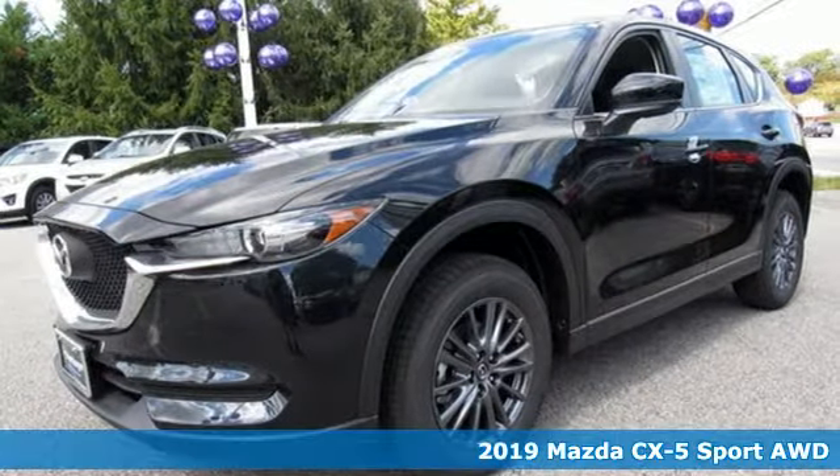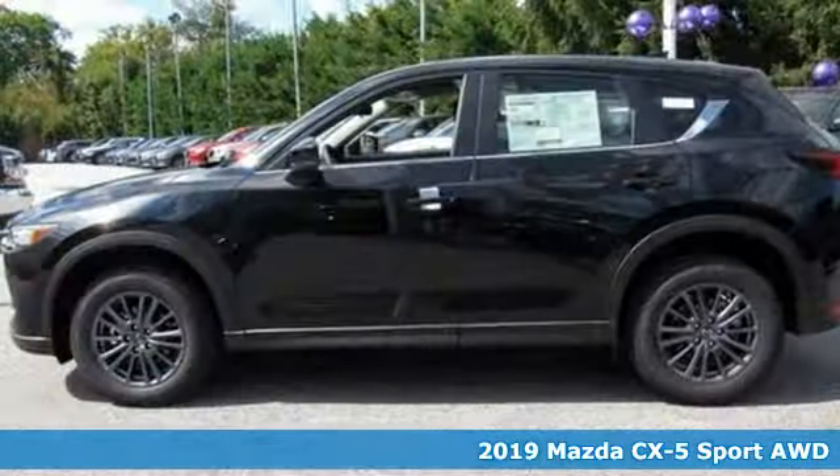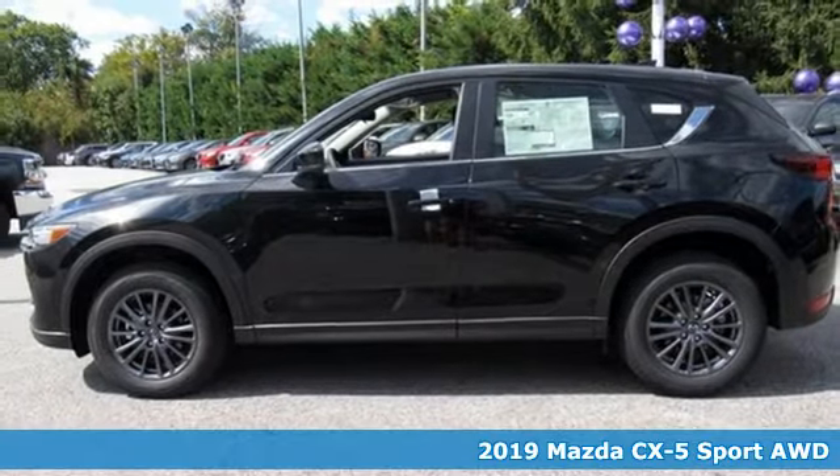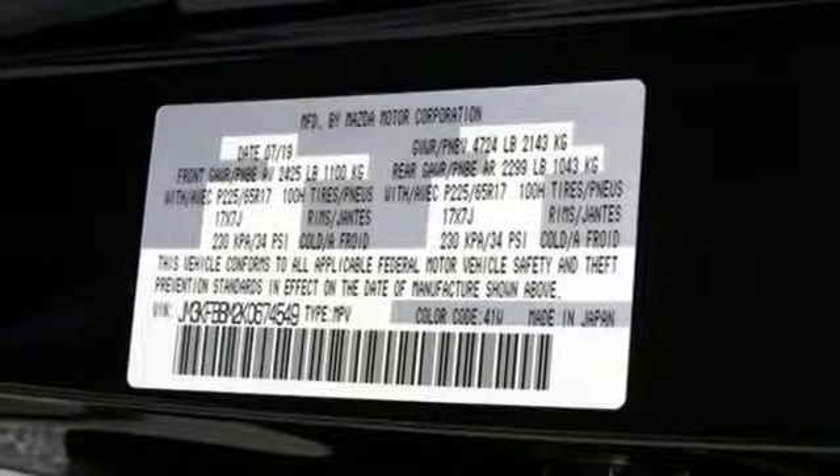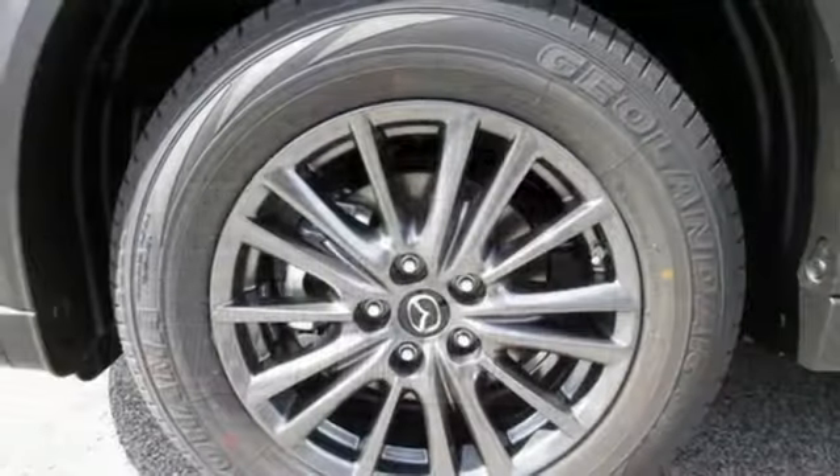It's a new 2019 Mazda CX-5. It's your ticket to a place of inspired design, superb performance and one exhilarating drive. It boasts an impressive list of features like these.